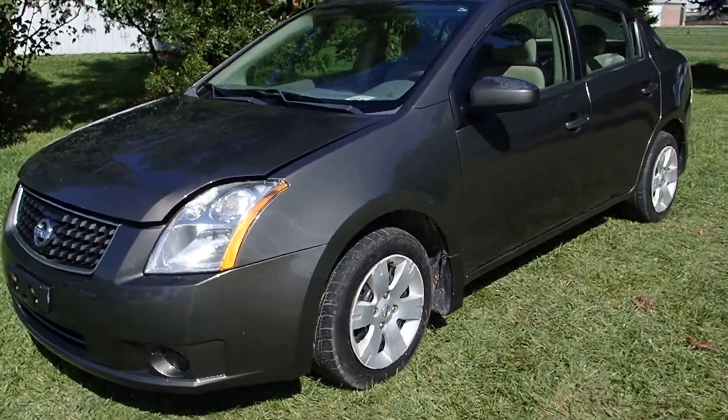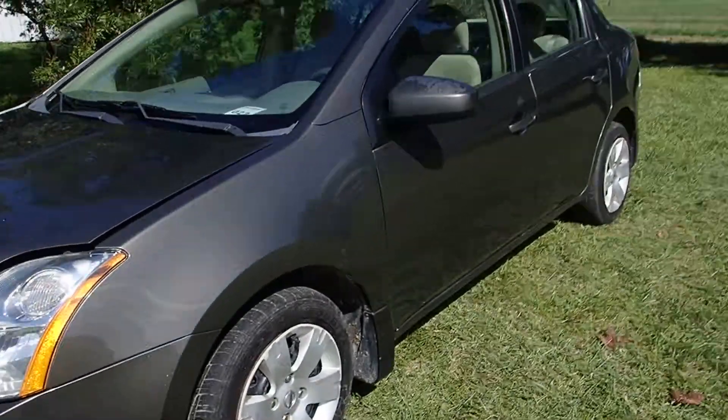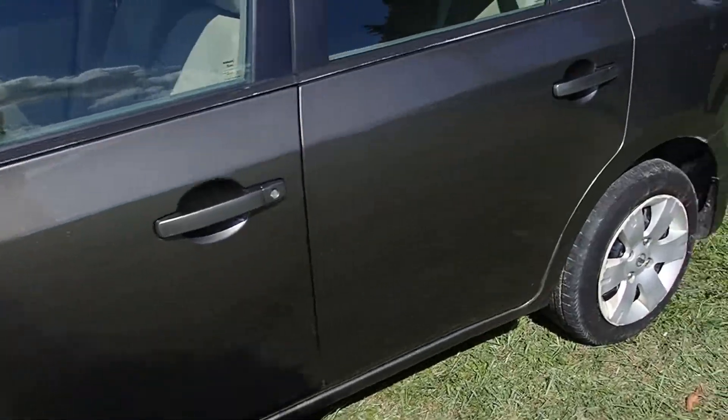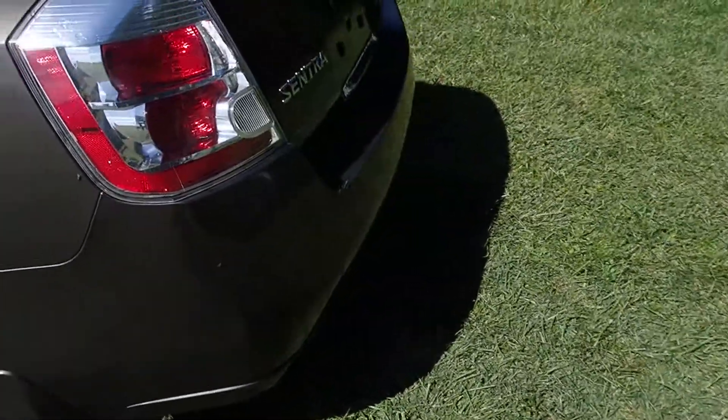Four doors. It's got a nice color to it, great body on it — extremely nice body for the year. As you can see, it's got straight lines on it, virtually no rust anywhere at this point that I can see.